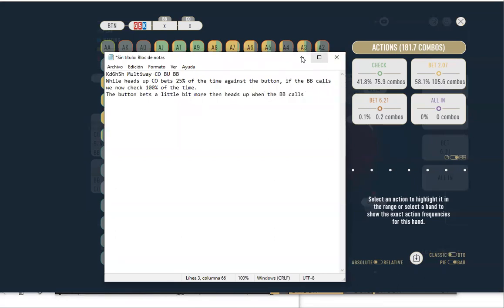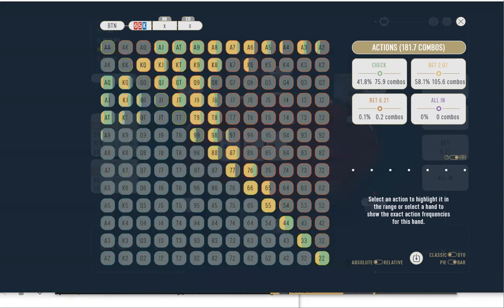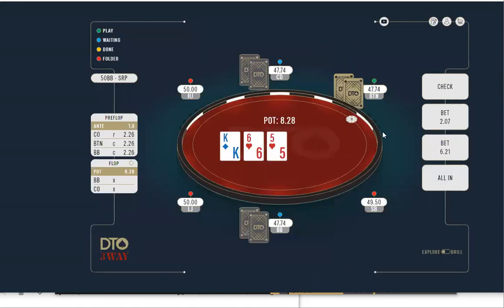The ace-high flop was ace-ten-something with a flush draw — I think it was ace-ten-seven with the heart draw. So the big blind was folding like 80% or something on that board.